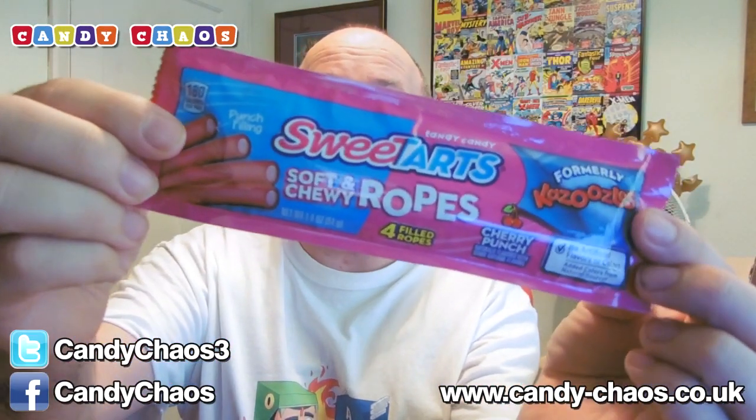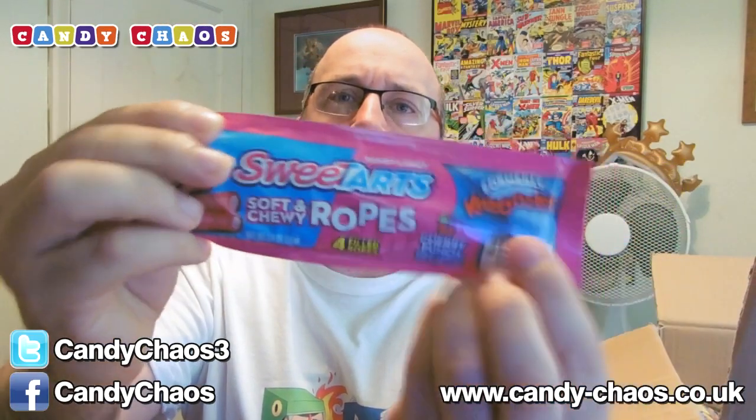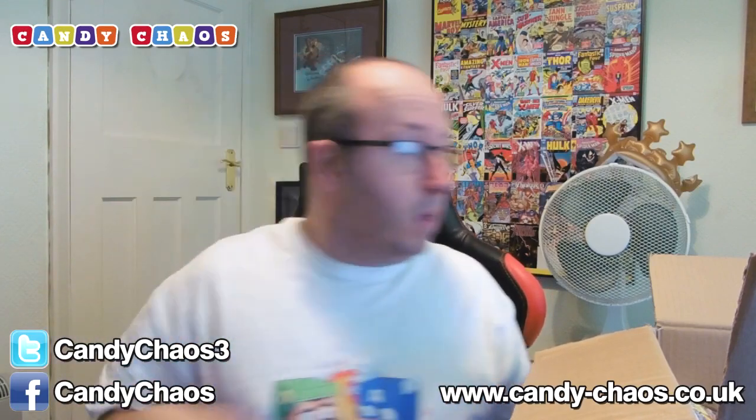Sweet Tarts soft and chewy ropes — these actually are one of my favourites. Dr. Creeper Jamie quite often buys these and I always end up stealing one from him. They've got a little strawberry with like white sherbet-y stuff in the middle. These ones are cherry punch — they'll be quite cool.